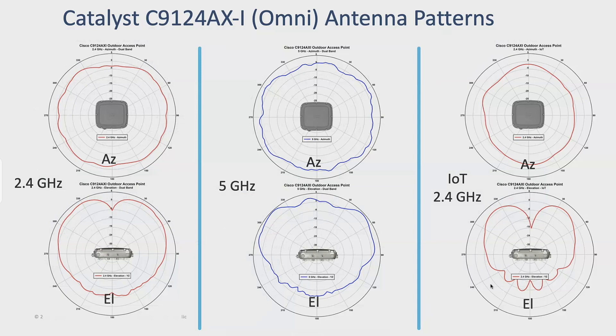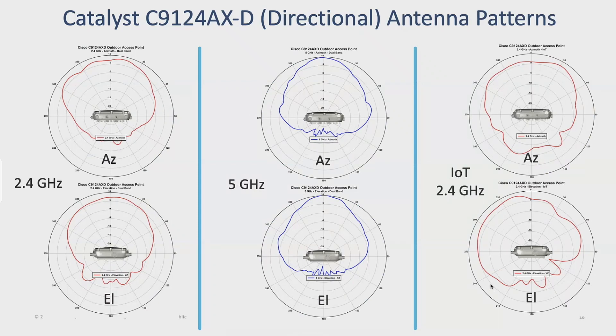Looking at antenna patterns: on the omnidirectional, the IoT antenna is on its own — I don't have to share anything. Same with the directional — it comes out on 5 gigahertz to about 60 degrees for an antenna aperture, so not a lot of difference from previous D models and should be suitable for replacement. IoT is again on its own antenna.